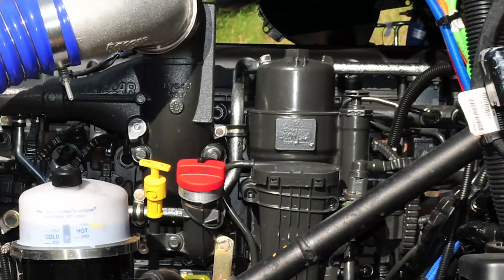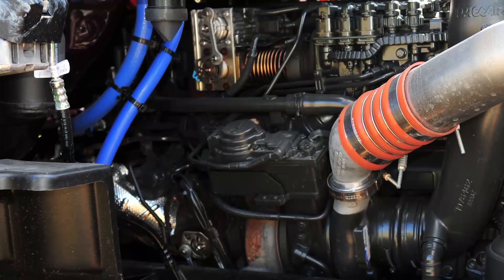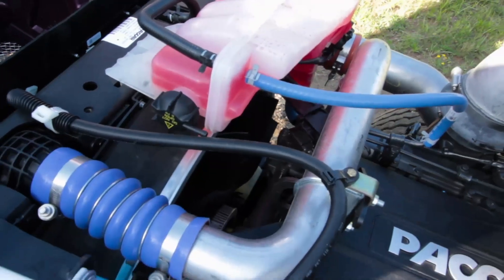Its power ratings run from 355 to 430 horsepower and 1,250 to 1,550 pound-feet of torque. We've got a brand new MX-11 to test drive, and it's in a brand new Kenworth T880 dump truck.